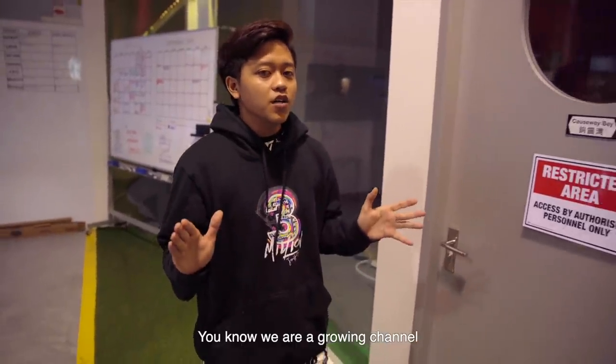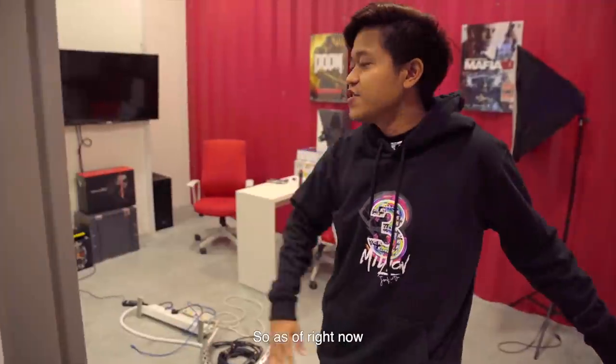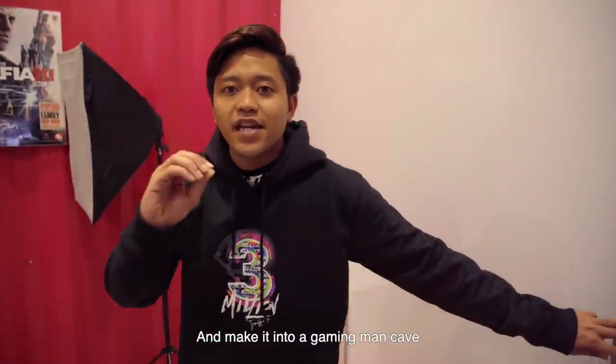Alright guys, so you know we are a growing channel, so what better way to grow than to re-renovate our gaming room. So as of right now, as you can see, there's just a hunk of mess. Basically, we are going to change up this room and make it into a gaming man cave.